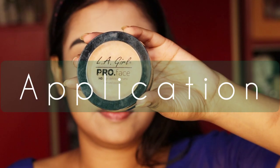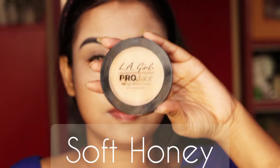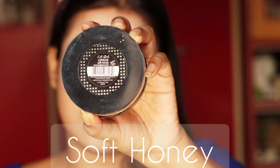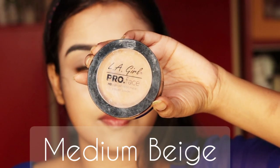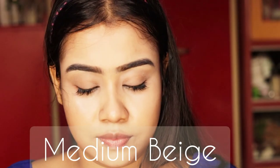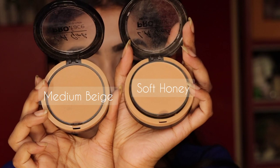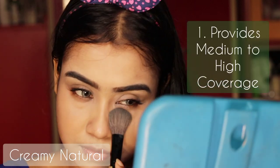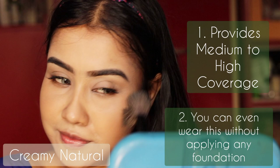Now I will show you its application on my face. Here I'm showing you two shades — the first one is Soft Honey and the second one is Medium Beige. I have dry skin so I usually avoid this kind of full coverage pressed powder, so I bought these two shades for my clients. My own shade is Creamy Natural. Here I'm applying Creamy Natural on my face — LA Girl Pro HD Matte Pressed Powder gives medium to high coverage.